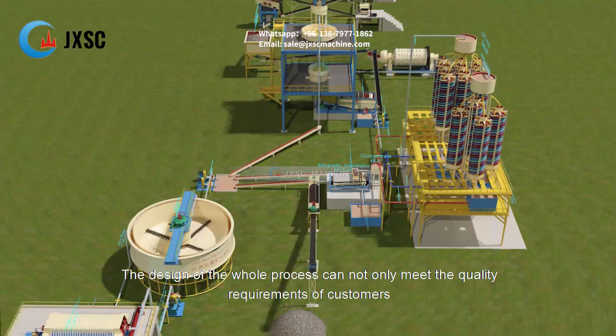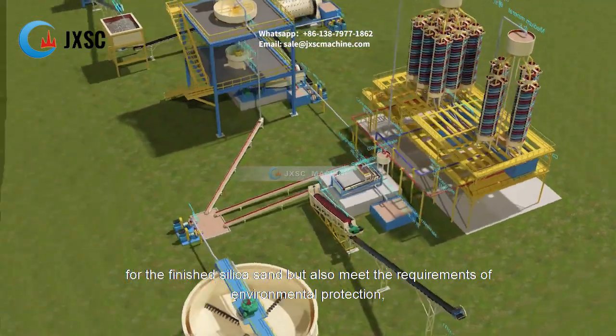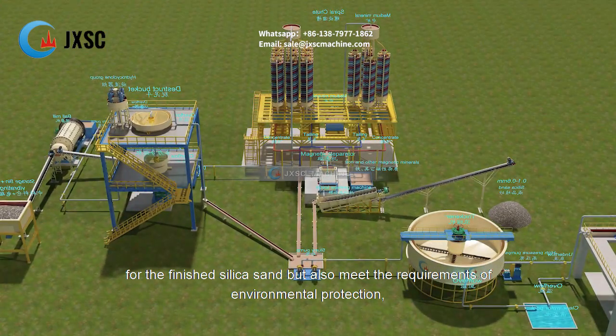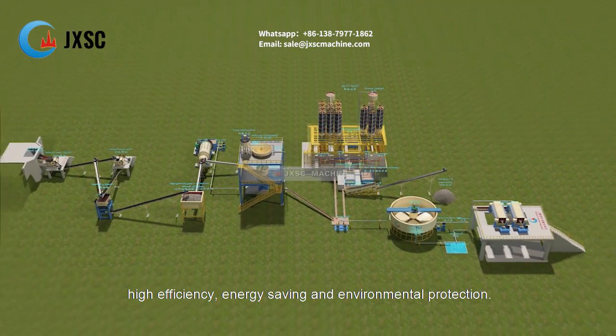The design of the whole process can not only meet the quality requirements of customers for the finished silica sand, but also meet the requirements of environmental protection, high efficiency, and energy saving.